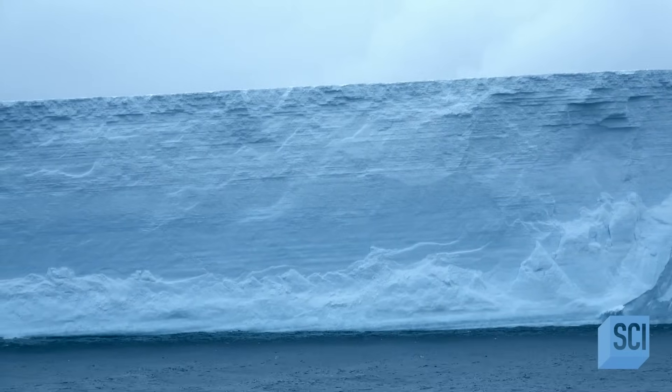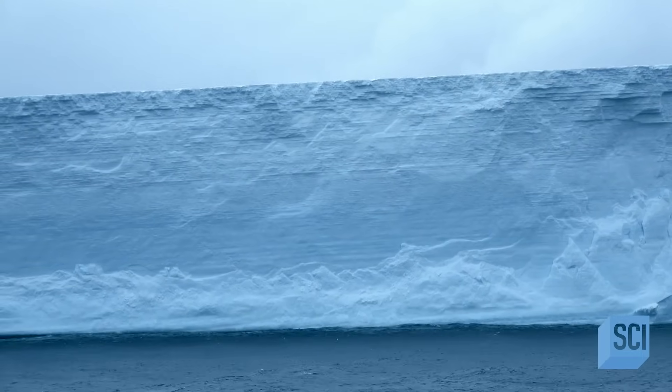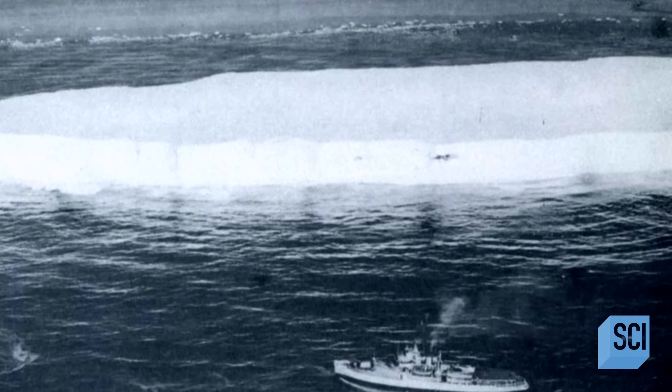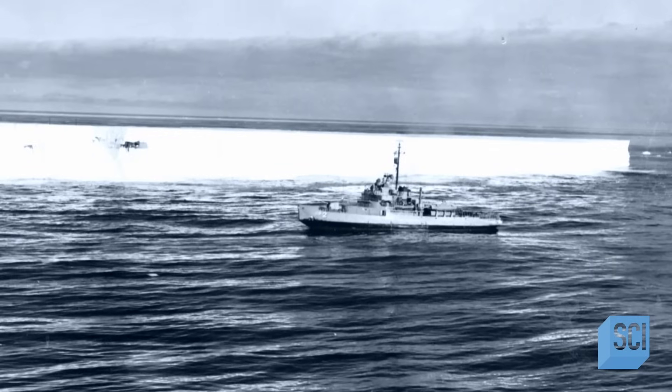The cliffs of the iceberg are an incredible nine stories high. But about halfway up, there's a strange dark smear visible in the pristine ice. As the ship gets closer, it looks like debris stuck in the iceberg. But what is it?